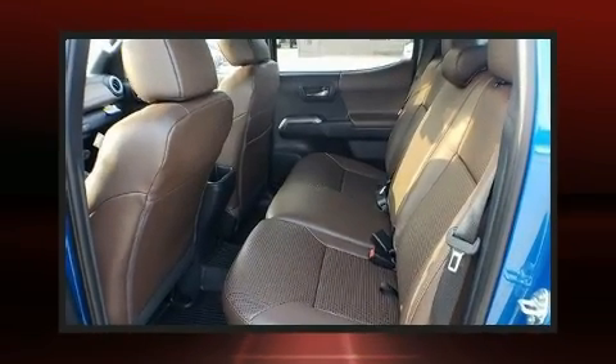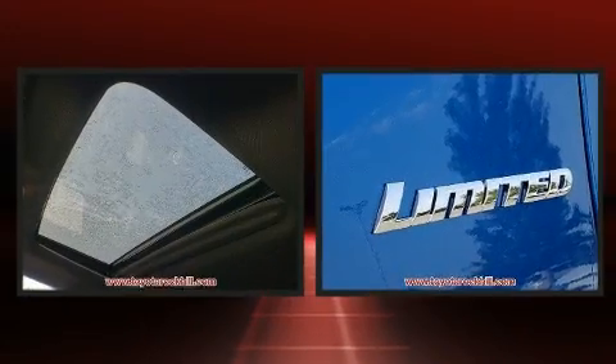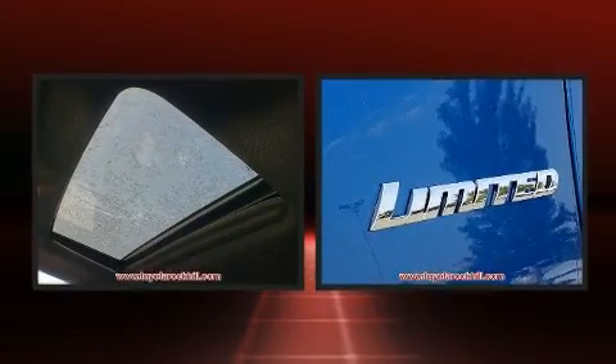Top features include front fog lights, an automatic dimming rearview mirror, a trailer hitch, and one-touch window functionality.